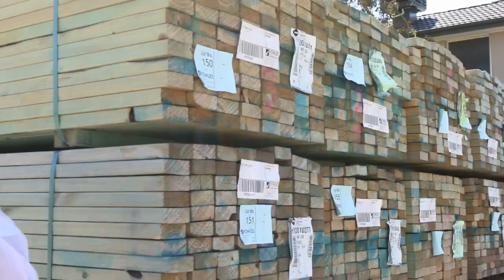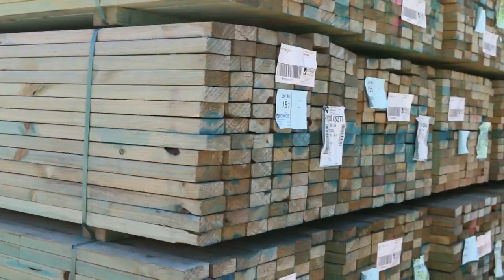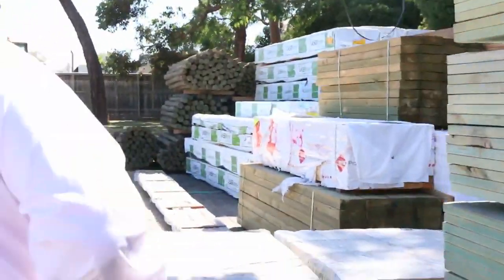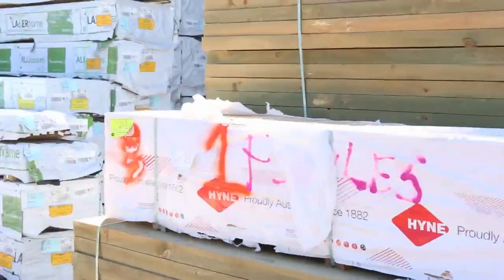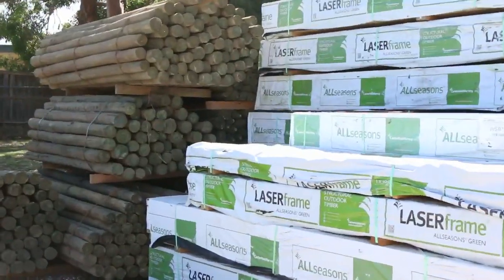Starting over here we've got a semi-load of termite treated framing — mostly 90 by 35 and some 90 by 45 there as well, so T2 termite framing. Moving along here we've got treated pine sleepers, about half a dozen packs of those spread throughout the auction outside.